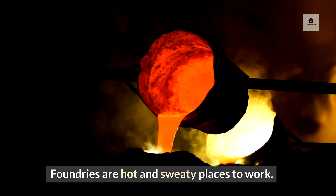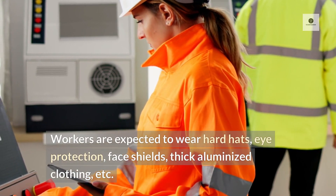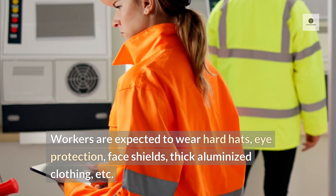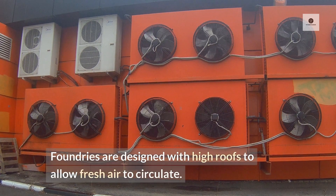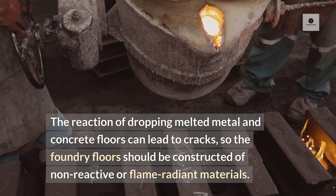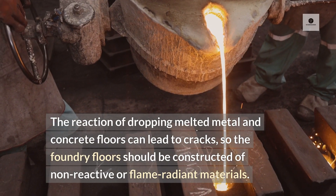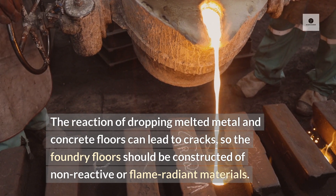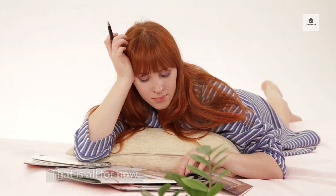Foundries are hot and sweaty places to work. Workers are expected to wear hard hats, eye protection, face shields, thick aluminized clothing, etc. Foundries are designed with high roofs to allow fresh air to circulate. The reaction of dropping melted metal on concrete floors can lead to cracks, so the foundry floors should be constructed of non-reactive or flame-resistant materials.